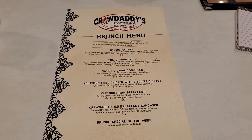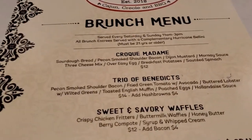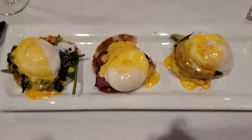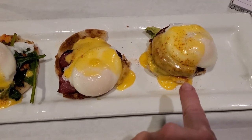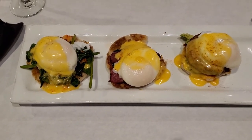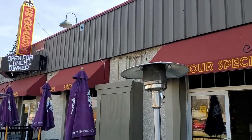We're off to Crawdaddy's. Here's the menu, and Carolee and I are both getting the trio of Benedicts. Say hi, Carolee! There she is — I missed her so much. This is lobster, this is bacon, and that one is tomato. I'm going to eat all those carbs. The traffic is low but we're at Crawdaddy's.